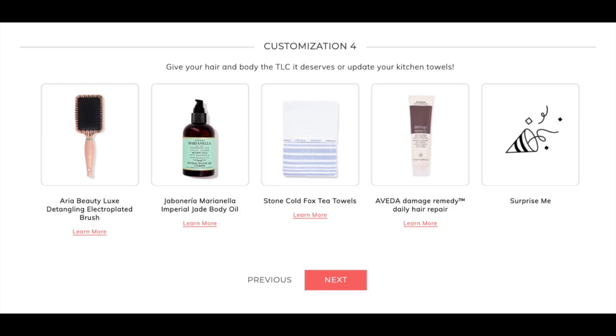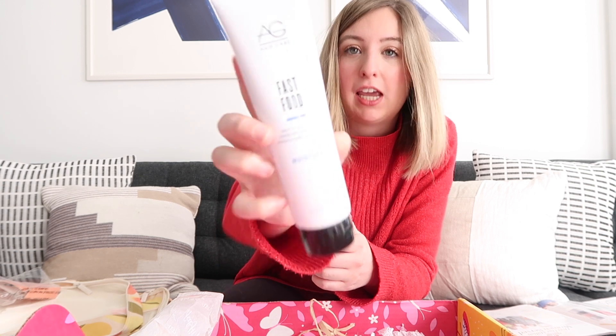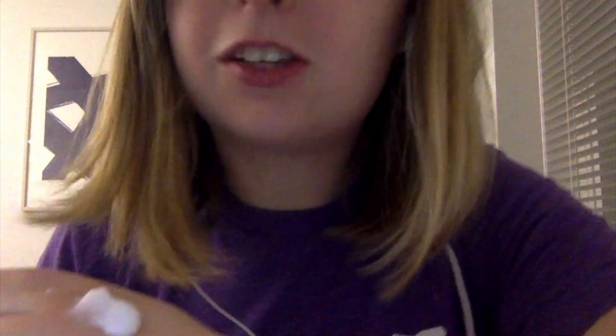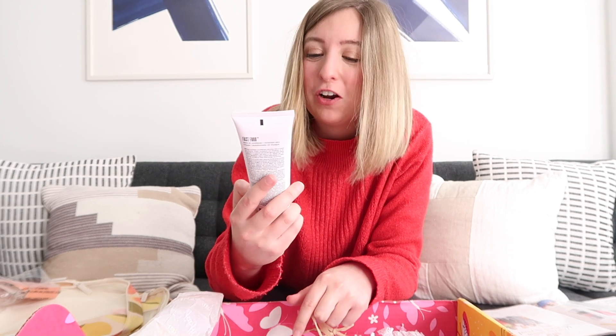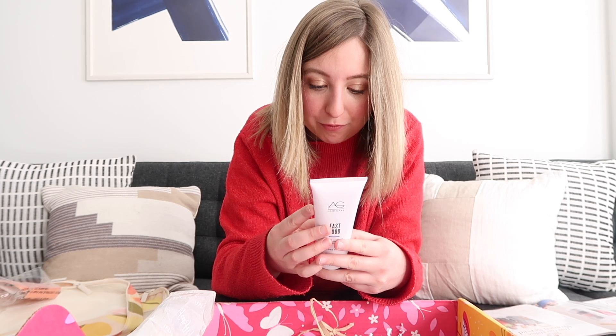For the fourth customization, there are other products you could have chosen. I don't own anything like this, so this should be pretty interesting to try. The next option we could have chosen from our box is this Fast Food hair care product — it's a leave-in conditioner that provides moisture to your hair. You open it up, apply it to damp hair. I'm someone that doesn't get their hair cut that often, so this will be a great product for me.